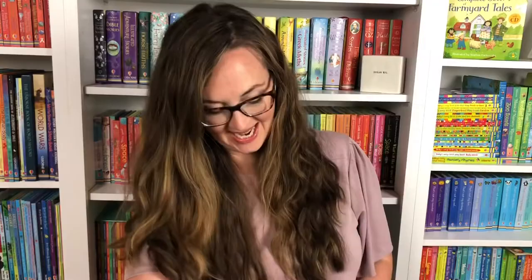We all love classic literature and Usborne Books and More has some really beautiful unabridged illustrated books like Black Beauty, Jungle Book, Anne of Green Gables, Around the World in 80 Days, Treasure Island. So many great beautiful books with some fun illustrations. These are all unabridged. The Railway Children by Nesbitt is gorgeous as well as Heidi.